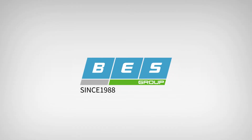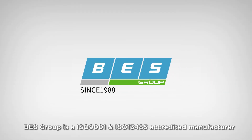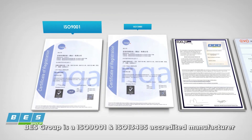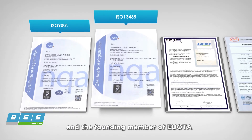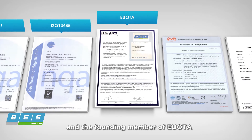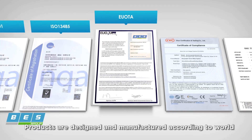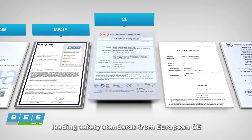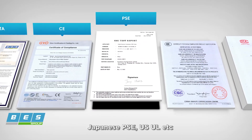Since 1988, BES Group is an ISO 9001 and ISO 13485 accredited manufacturer and the founding member of the European Ozone Trade Association. Products are designed and manufactured according to world-leading safety standards from European CE and Japanese PSE.